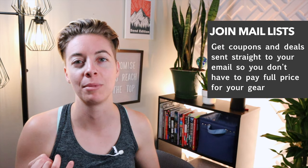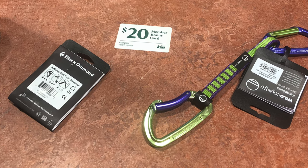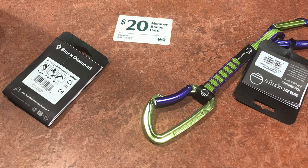Join the email list of Black Diamond and follow MadRock on social media — they do deals and coupons all the time. Recently REI sent out a coupon: spend $100, get $20. REI is a co-op membership where you do have to pay for the membership, but there are lots of mailers and it's a great way to get the gear you need at a much cheaper price.